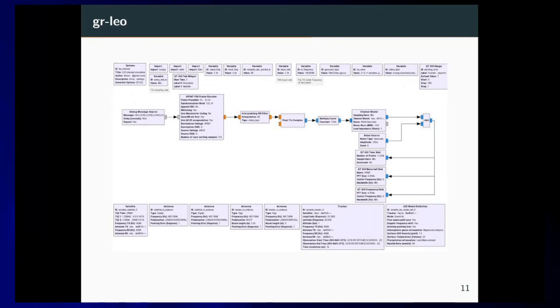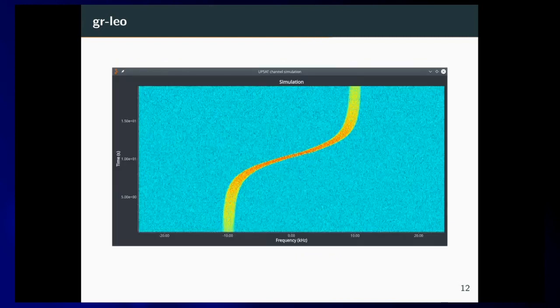This is a live view of a satellite pass. You can see the Doppler shift and how the signal attenuates toward the end of the pass where the elevation is very low, and is strongest when the elevation is at 90 degrees.